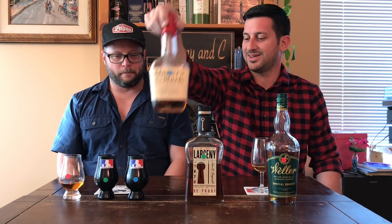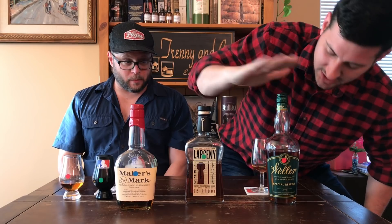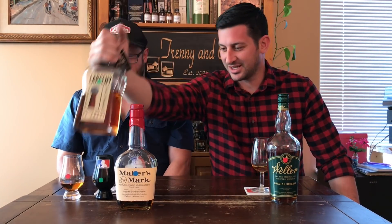Any predictions? I feel like the red is the Weller, this is the Maker's Mark, and this is the Larceny. Let's start at the back end — blue is last place for you, and blue is the Maker's Mark. Interesting — so your prediction there was wrong. Green is the Larceny, meaning Weller was your favorite. So you chose Weller, Larceny, and then Maker's Mark. I was very convinced that this one was the Maker's Mark.